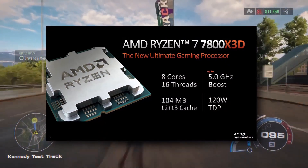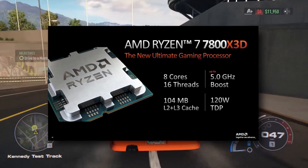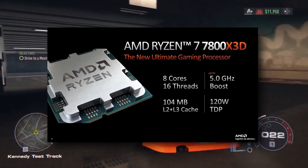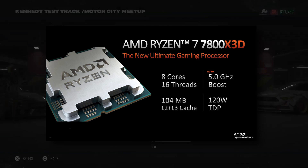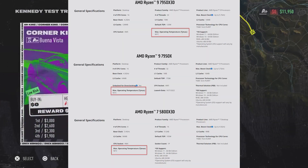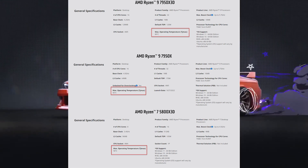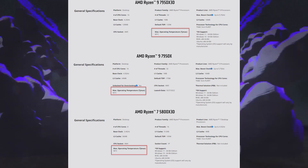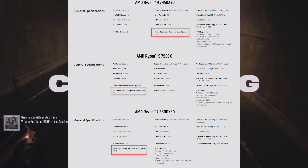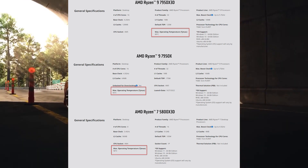The first CPU we have is the Ryzen 7 7800 X3D. All the 3D V-Cache models are the same in terms of core count compared to the non-3D V-Cache models, but there are some differences — they run at lower base and boost clocks. From the latest leak, it was reported that it doesn't run as hot; the X3D model hit only 89 degrees Celsius compared to the non-X3D model which hit around 95 degrees in benchmarks.